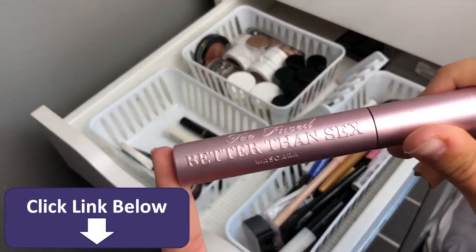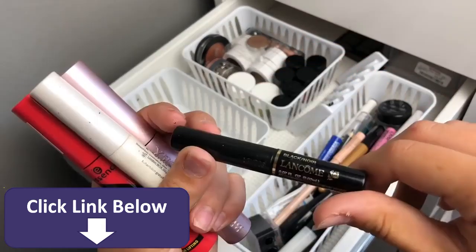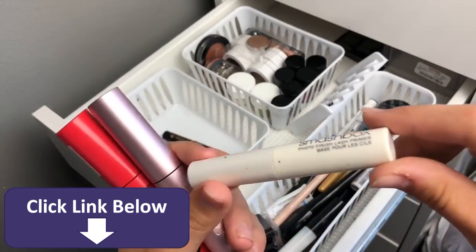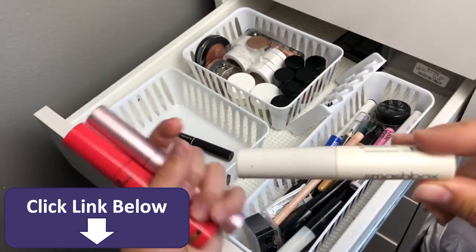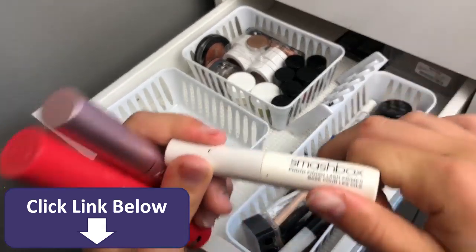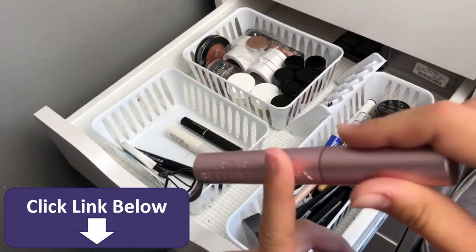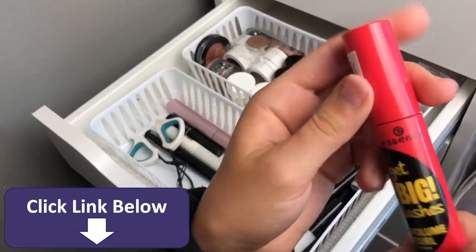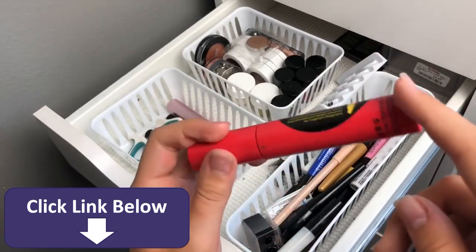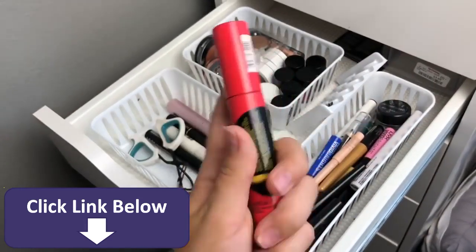I have the Too Faced Better Than Sex Mascara — oh my gosh, this is my favorite mascara, I love it so much. And the Essence Get Big Lashes Volume Curl Mascara. The only problem I have with this is that it's very flaky and it transfers — but if you just want to take a picture with it, it is super good. I really like how this mascara looks, it just doesn't wear that well.